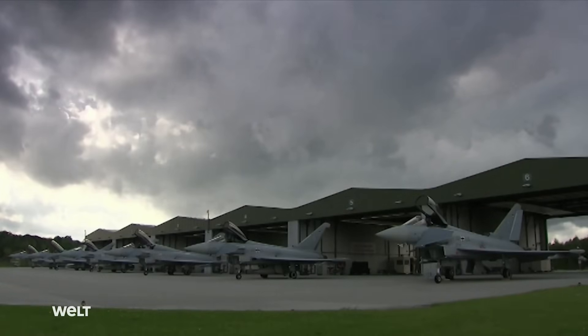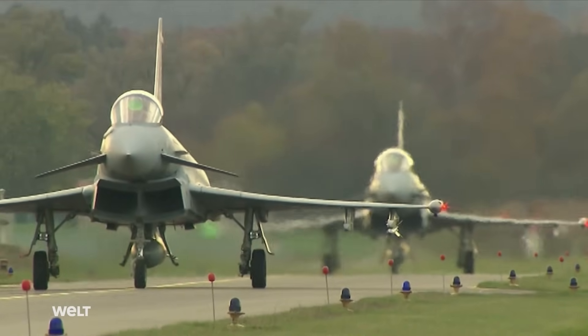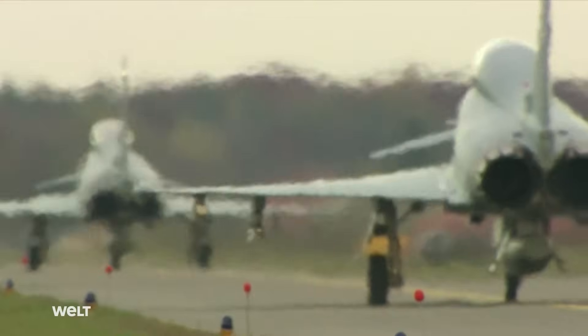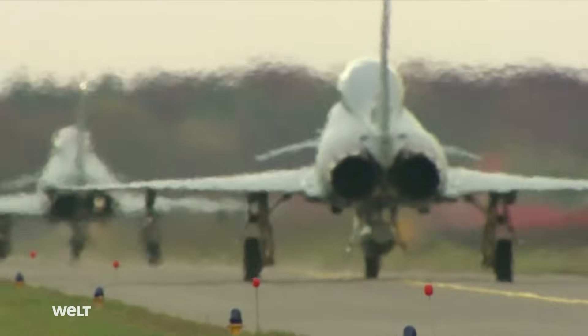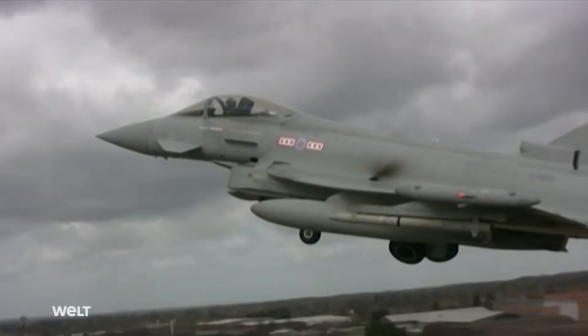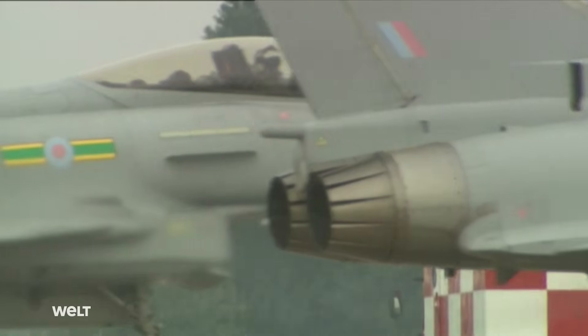Nine years and seven additional prototypes later, the time had come in 2003. The first production units finally left the factory in Mönchengladbach, Bavaria; Wharton, England; Turin, Italy; and Getafe, Spain.